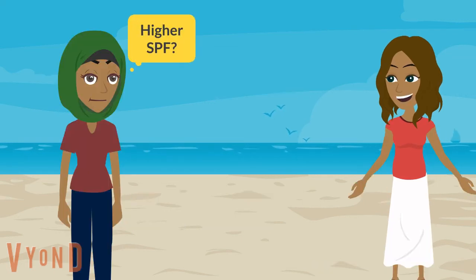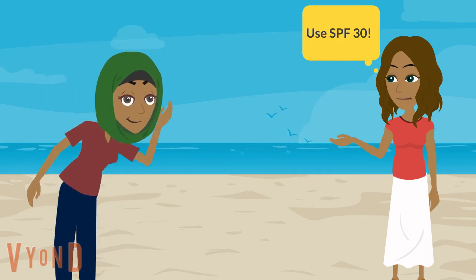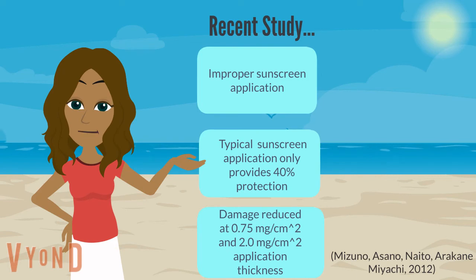So does a higher SPF matter? It does — it's recommended that you use SPF 30, but there are other factors to consider, such as thickness and application. A recent study found that sunscreen users receive less than half the sun protection because people simply aren't applying it properly. People are applying sunscreen too thin, and typical application only provides about 40% protection.